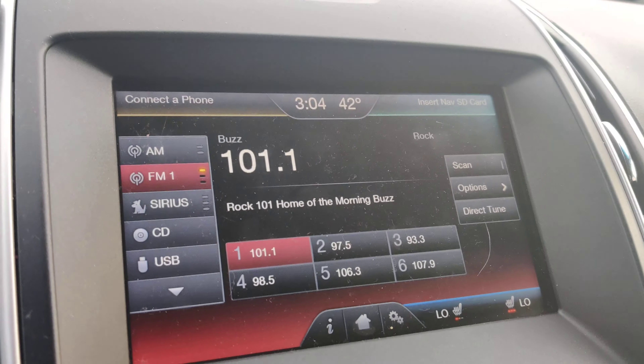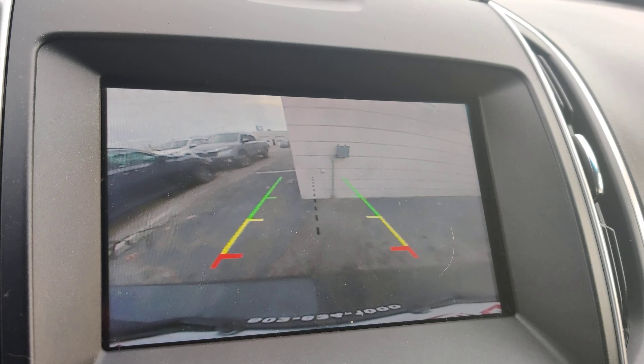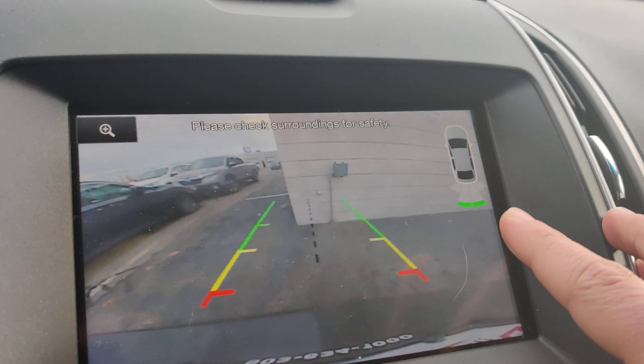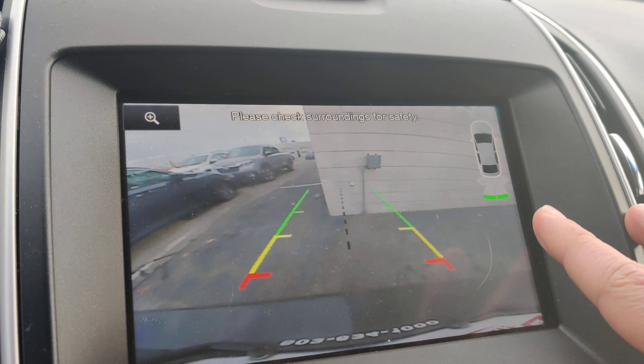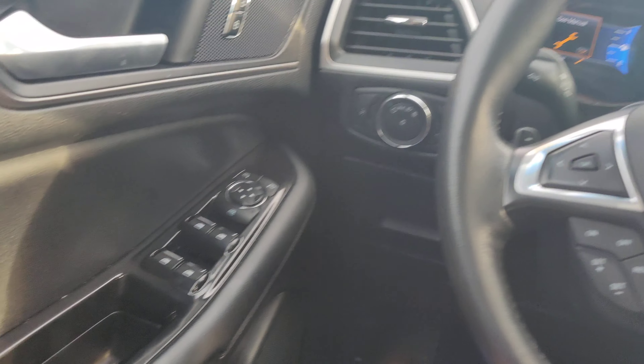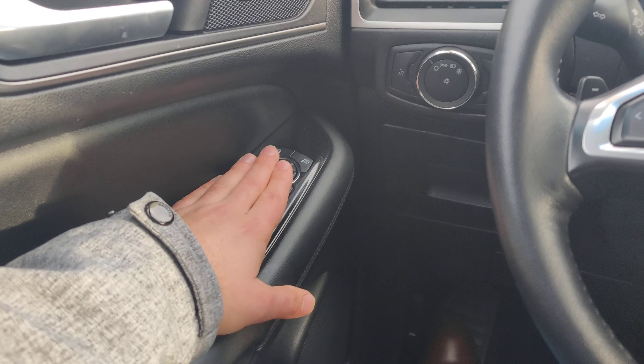It does come with a nice backup camera. Now if you start backing up and there's something behind you, it will tell you on the indicator right here and it'll start beeping once you come close to it. On the steering wheel you have your volume buttons, and obviously powered windows and powered mirrors.